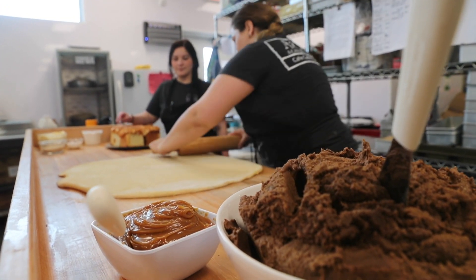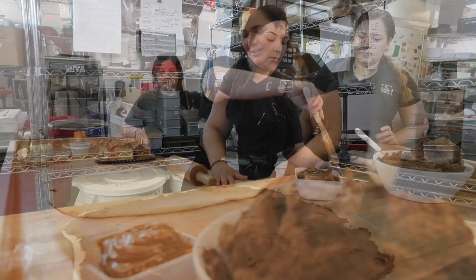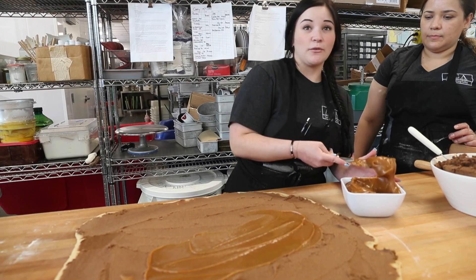They're big buns, and we start them from scratch — the dough, the filling — and you can just taste the love in them. The cinnamon roll recipe we use is kind of an adaptation of recipes that we tried and perfected from there on.